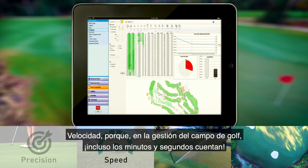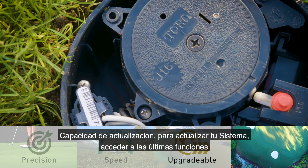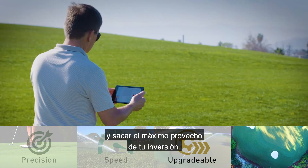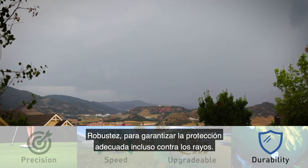Speed, because in the changing conditions of golf course management, minutes and seconds matter. Upgradability, so that new features and benefits are just a click away and you get the most out of your investment. Durability — even tough lightning conditions can't knock it out.